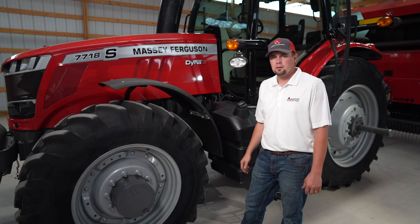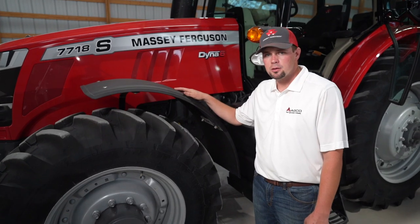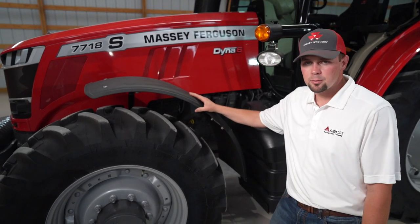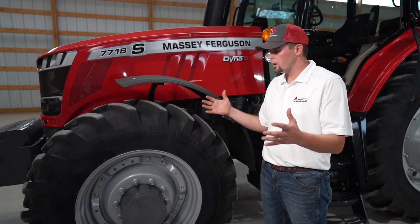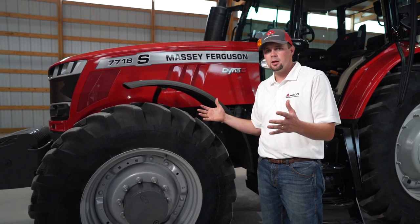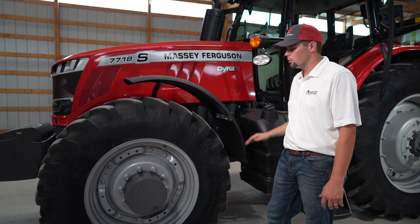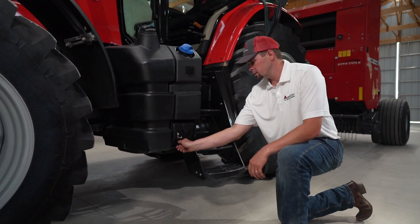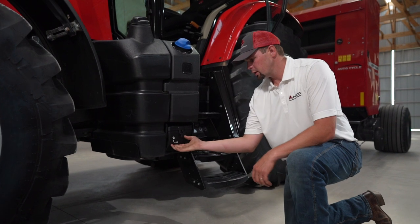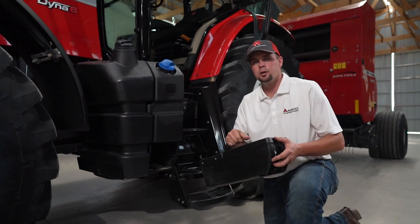Optional on the 7700 S Series are the standard width or wide width pivoting front fenders. The wide width work well in really muddy conditions — they'll overlap a little bit further on the tires, preventing heavy mud clods from coming up on your cab window or your fuel tank. Also a standard feature on the 7700 S Series is a removable tool box. Simply unlock it, pull it out, and take it where you need to go.